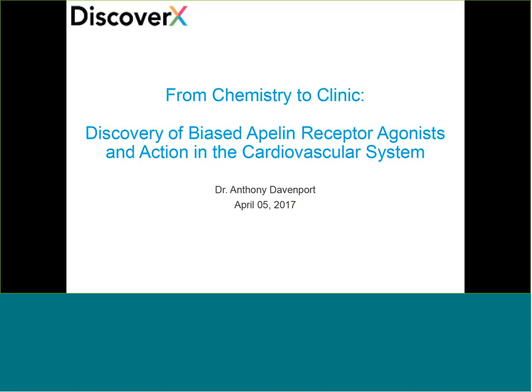On behalf of DiscoverX, I would like to thank you all for attending this webinar. I'm your moderator, Alpana Prasad, Product Manager for GPCR Assays at DiscoverX. Before we begin, I would like to remind you that this webinar is interactive and you can submit questions by typing them in the Q&A box. All questions will be answered at the end of the talk. The presentation slides and recording will be available on the DiscoverX website, and the link will be emailed to you tomorrow.